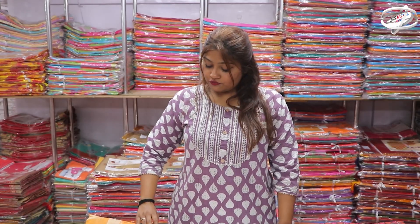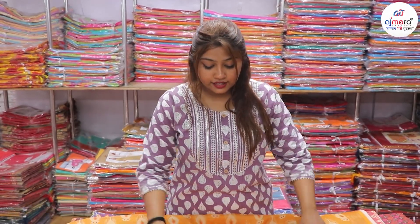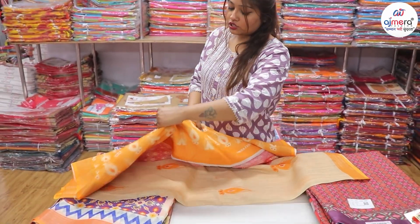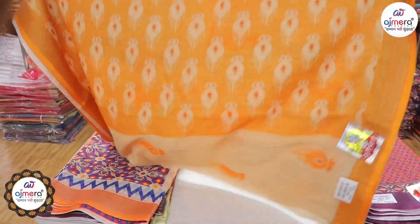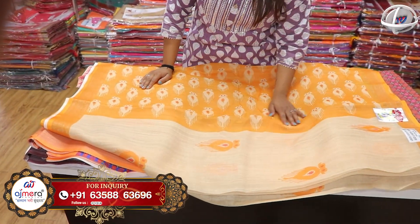We have a lot of products from the manufacturer and a lot of manufacturing in the factory. So don't waste any time — we will share the first collection with you, only for linen cotton.